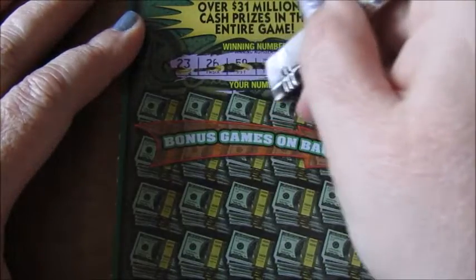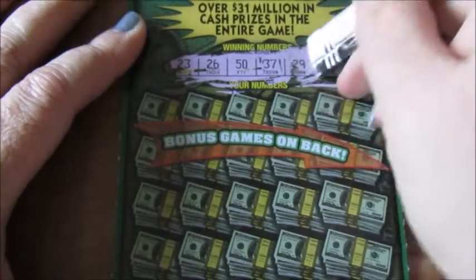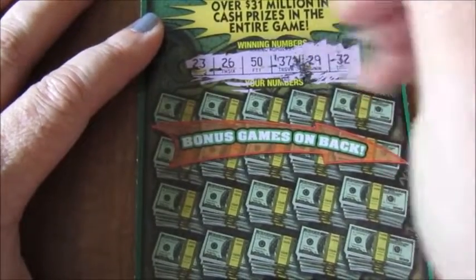On ticket number 20, we have winning numbers: 26, 23, 50, 37, 29, and 32.